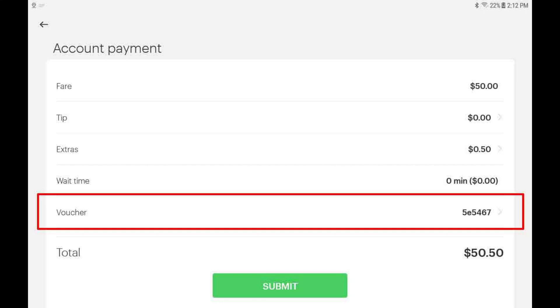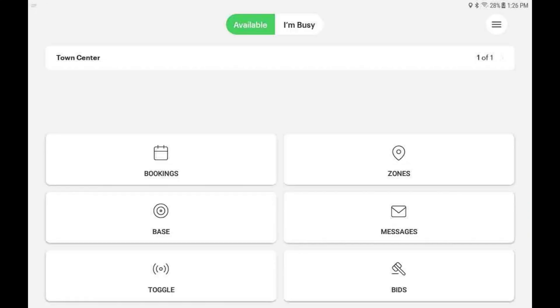If this is an account trip, you may be asked to fill out additional information. If this is a regular trip or street hail and the passenger wants to pay by credit card, please follow the card payment process as advised by your driver manager. When the trip completes, you will be returned to the home screen.